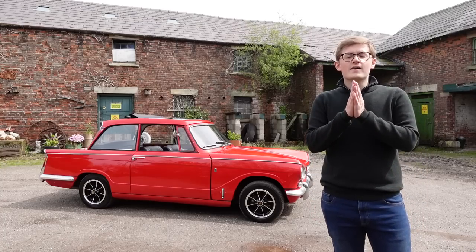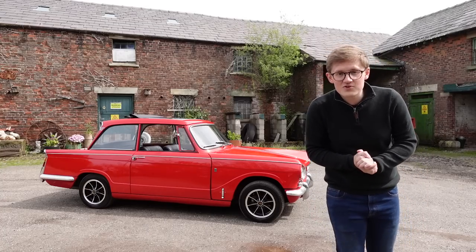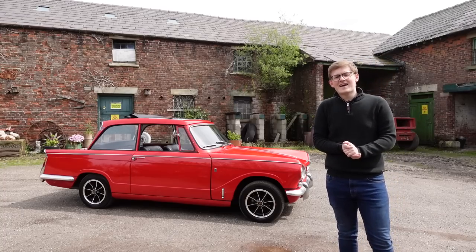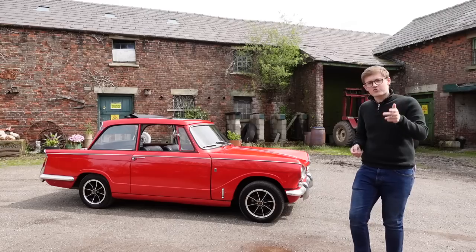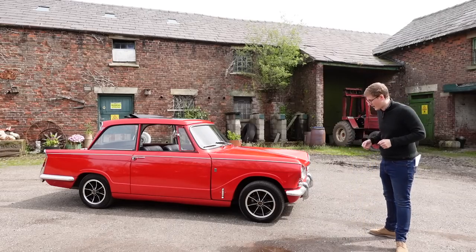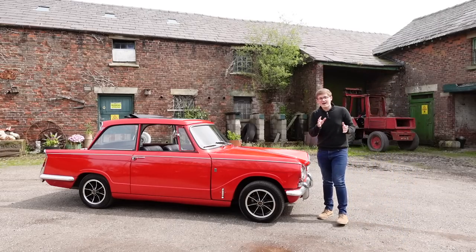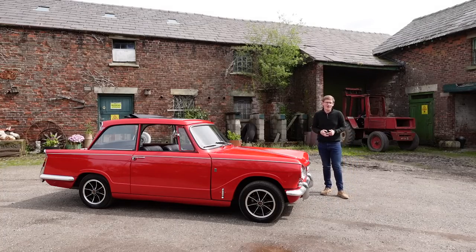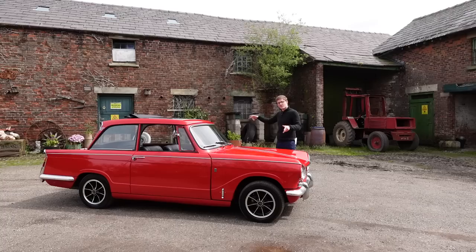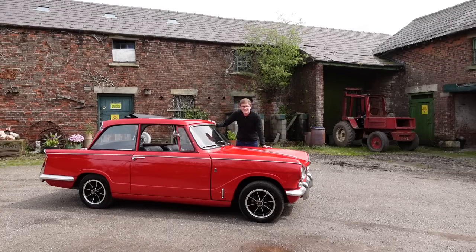Back in 1959, Standard Triumph launched an all-new small car, and across the following decade, it became one of Britain's favourites. But 60 years on, the Triumph name is best remembered for its sports cars, and only a few years after the Herald was launched, Triumph took its chassis, re-clothed it, and created the iconic Triumph Spitfire. But at the same time, they took the original Herald, shoved a thumping straight-six under the bonnet, and created one of the first super saloons the world had ever seen, the Triumph Vitesse.